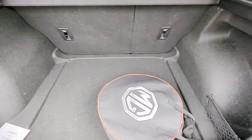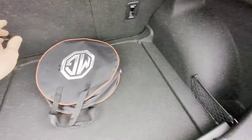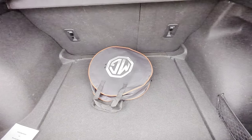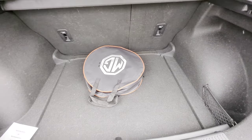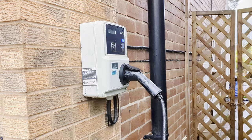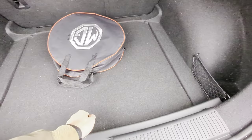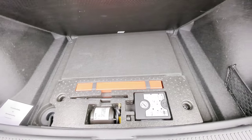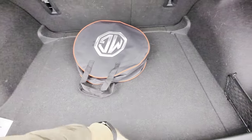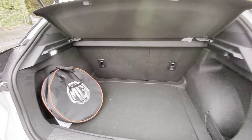Sadly, the boot space is just okay. And also, this might be an important one for some people — you don't get a granny cable with it. So you need to be prepared, if you don't have a charger at home, to buy a separate granny cable. I also wish there was storage underneath to store the cable, because as you can see there's just no space to put it.